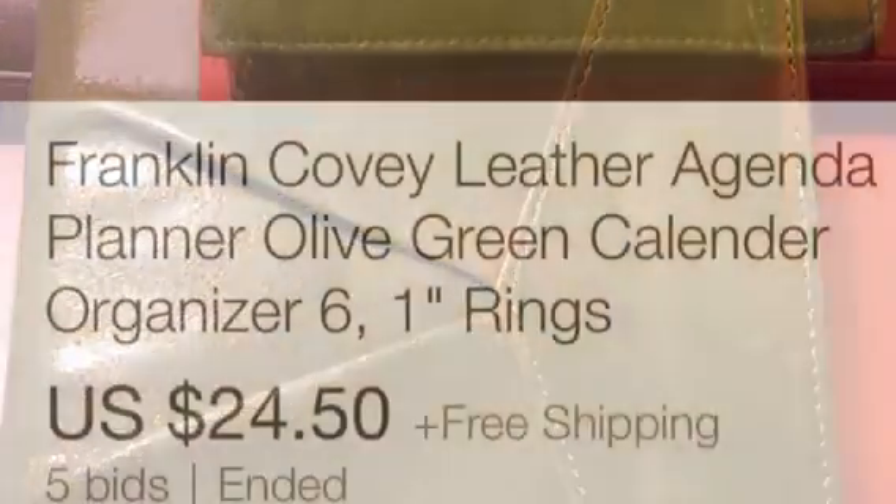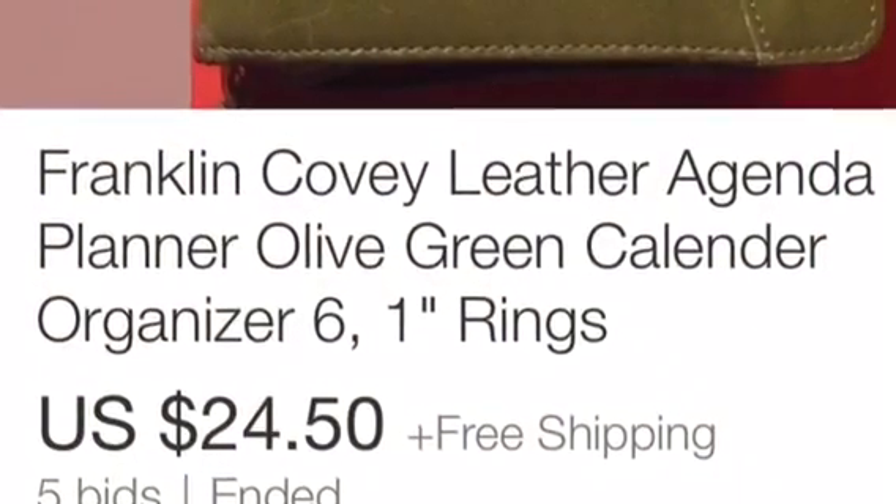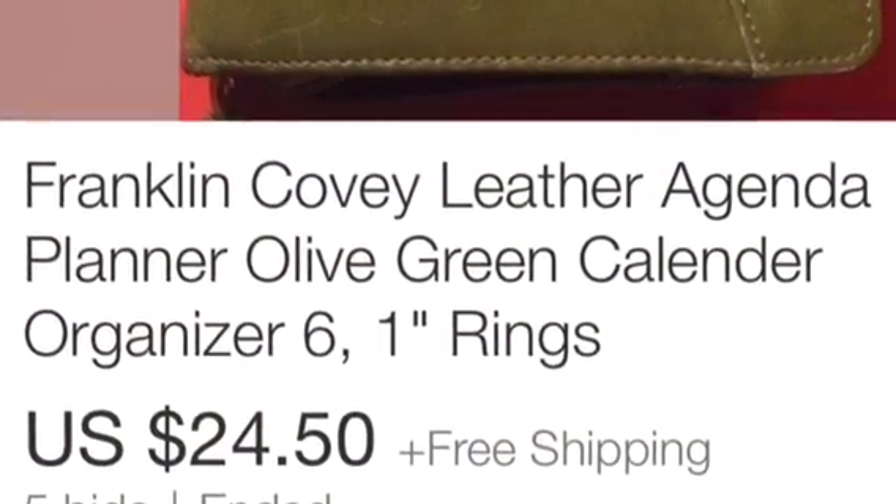These are the leather planters that I told you about a while back. They're really cheap to pick up, and I sold it for $24.50 free shipping. These were really popular in the 90s but they still sell really well, so pick those up — you can get them as cheap as $0.50, and the average I pay is maybe $2 to $4. This was a Franklin Covey, and I think the color really helped sell this one — it's a really pretty olive green color.